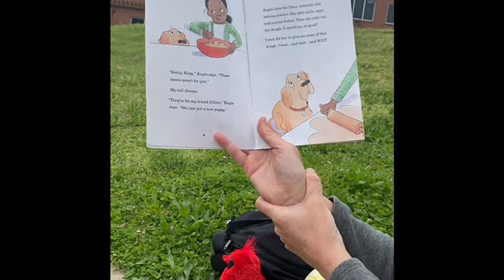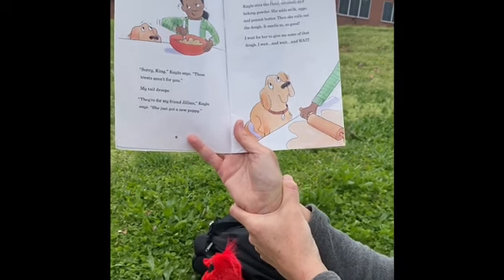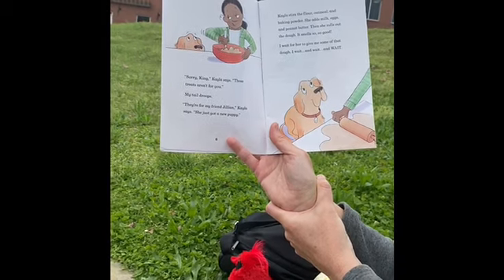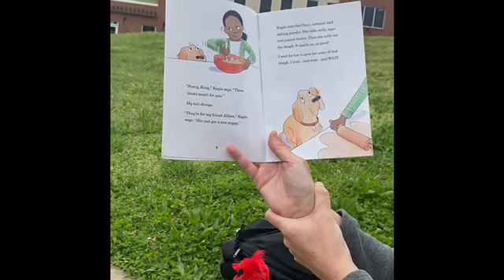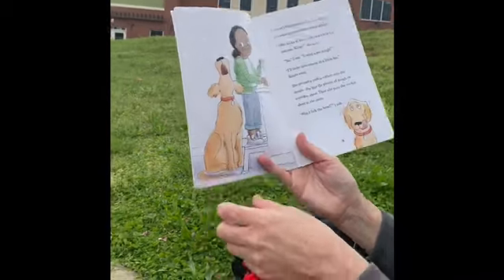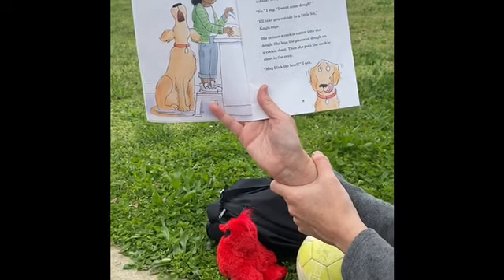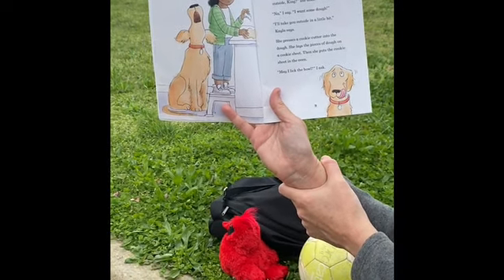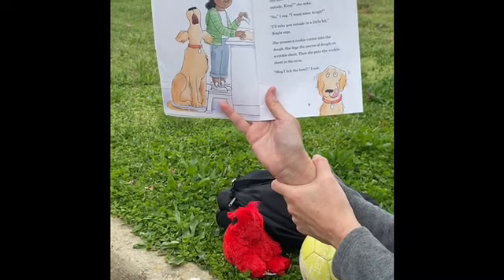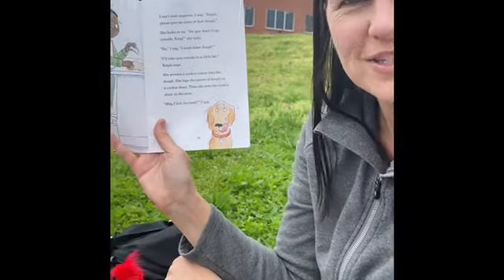She adds milk, eggs, and peanut butter. Then she rolls out the dough. It smells so, so good. I wait for her to give me some of that dough. I wait and wait and wait. I can't wait anymore. I say, Kayla, please give me some of that dough. She looks at me. Do you want to go outside, King? She asks. Because remember, she never understands what he's saying, and she always thinks he wants to go outside.